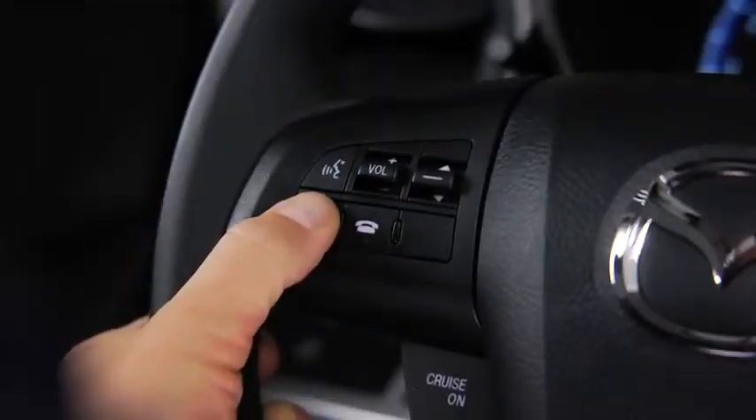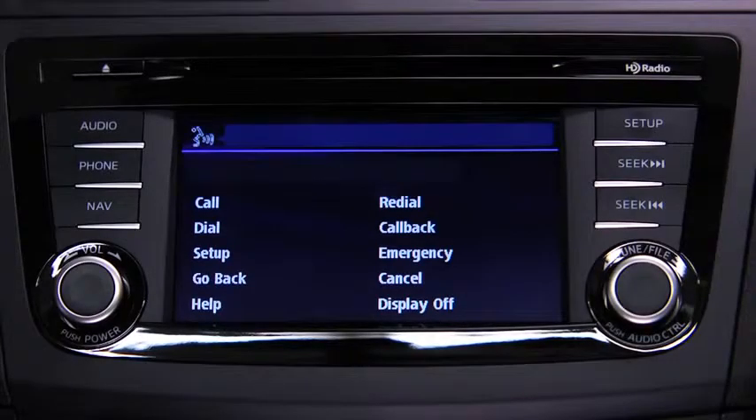To make a call, press and release the Pickup button. Available options are Call, Dial, Redial, Call Back, Setup, or Emergency. After the beep, say Dial.